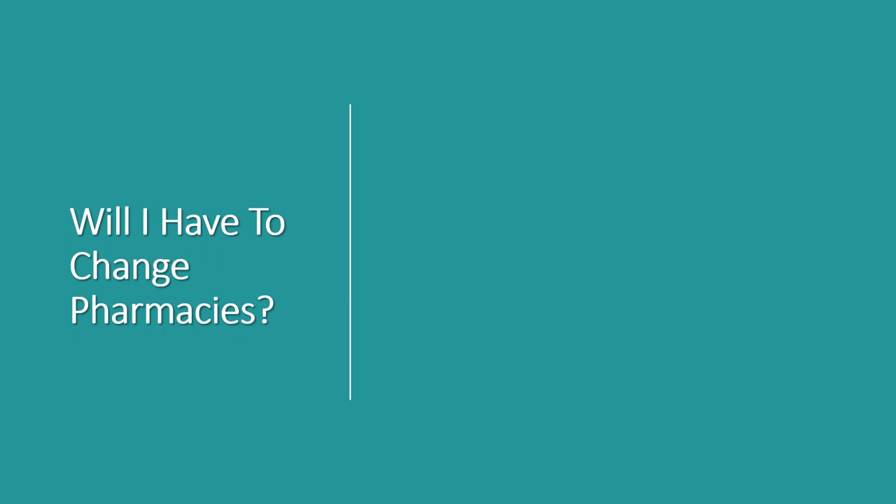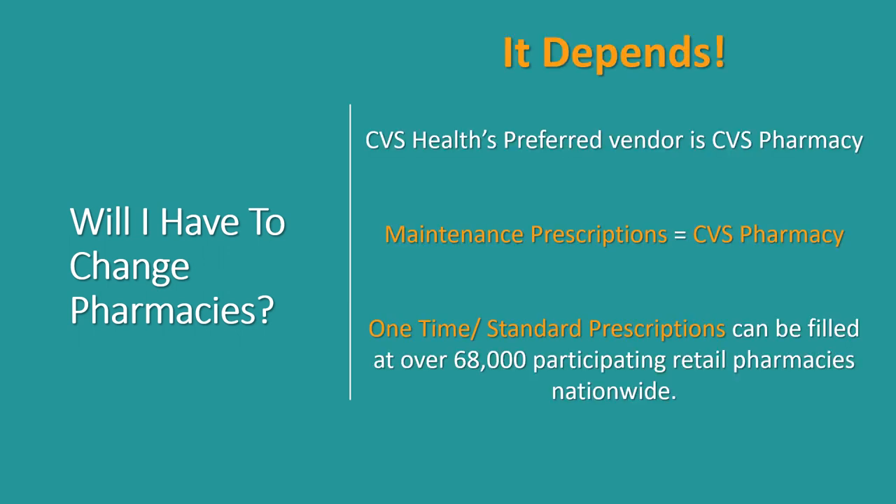Will you have to change pharmacies? This depends. CVS health's preferred vendor is CVS pharmacy. While maintenance and specialty medications will need to be transferred to a CVS pharmacy and will typically need to be on a 90-day refill status, one-time and standard prescriptions can still be filled at over 68,000 participating retail pharmacies nationwide in the CVS network. You can find out if a pharmacy is in the CVS health network by going to aetna.com.